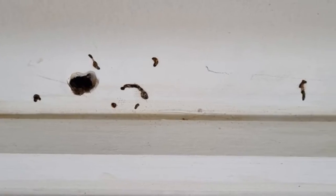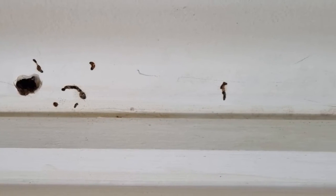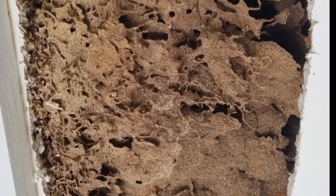But would you guess behind these spots is a termite nest? A previous inspector had seen these and thought they were just marks on a ceiling. When Richard investigated, he found this — a big termite nest inside the home.